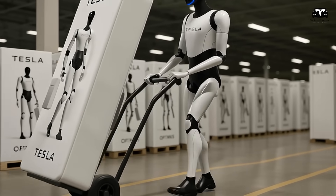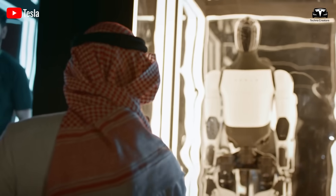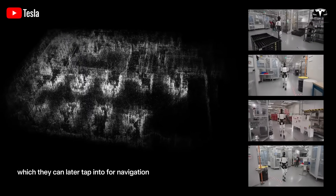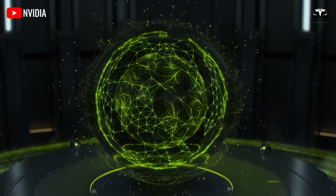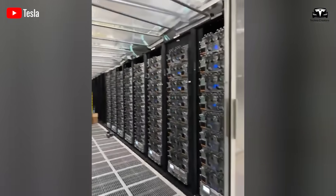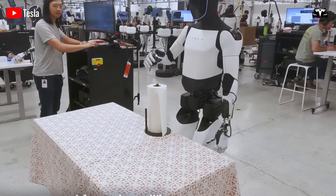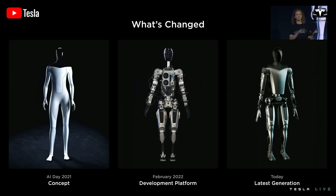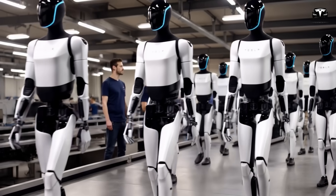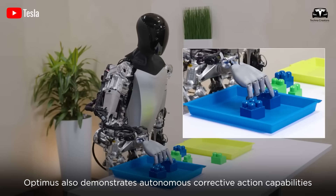When a new Gen 3.5 unit is delivered to a customer, its first three days are not merely operational — they are developmental. During this window, the robot is directly linked to Tesla's Dojo supercomputer network, a training platform that processes exabytes of multimodal data. Dojo supports the Optimus architecture, and the robot arrives with a generalist foundation model trained on millions of recorded scenarios, from folding laundry to navigating crowded hallways. Yet the breakthrough lies in how this foundation rapidly personalizes itself.